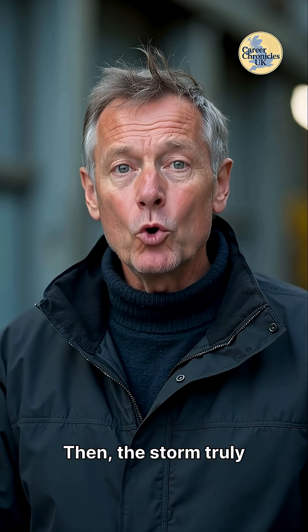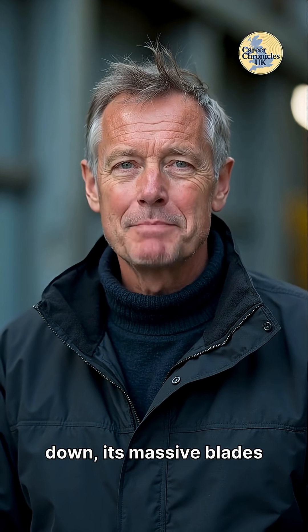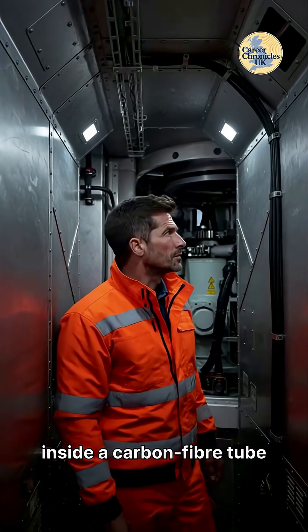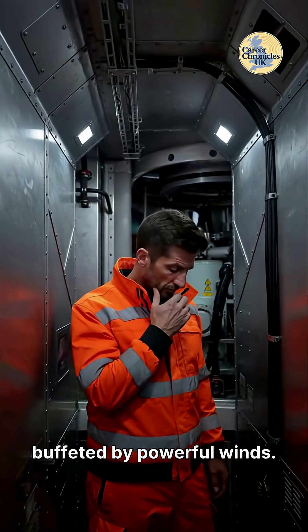Then the storm truly hits. The turbine automatically shuts down, its massive blades feathering to survive the onslaught. Kieran finds himself trapped inside a carbon fiber tube that now sways rhythmically, like a giant metronome, buffeted by powerful winds.